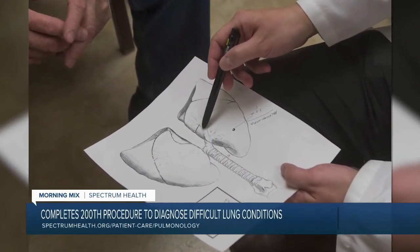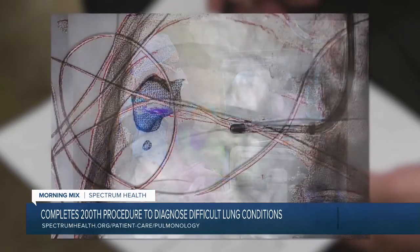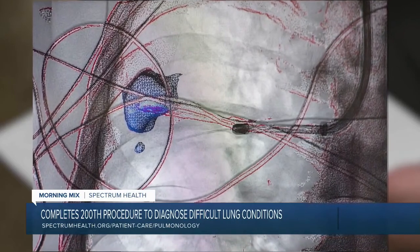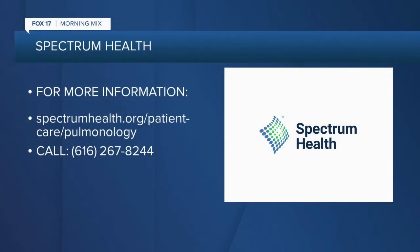And again, no cuts, very few side effects — just a little sore throat. This is a game-changer like nothing else in the market. I love the excitement you have, Doctor. We can tell how excited you are that we've hit this milestone and have this technology. It's revolutionary, and the future of diagnosing lung conditions is bright with this new tool. Thank you so much for the time this morning. For more information, visit spectrumhealth.org/patientcare/pulmonology, or call 616-267-8244.